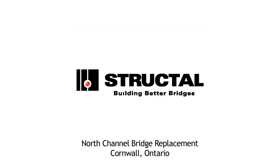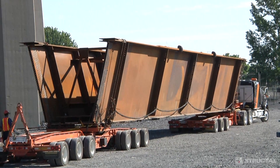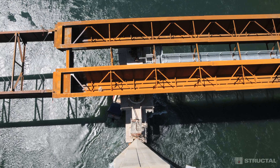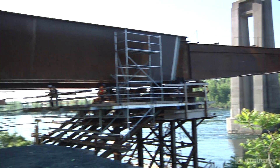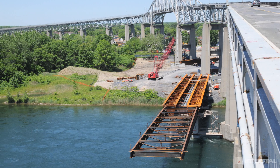Structal Bridges fabricated 22 steel box girders for the North Channel Bridge Replacement Project located in Cornwall, Ontario. Bridge installation was made using the launched girder erection technique with counterweights, a method elaborated by Structal Bridges.